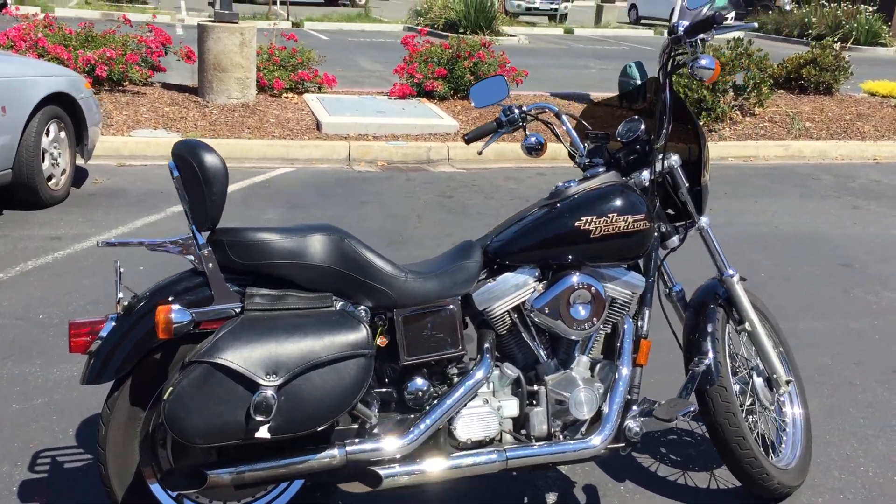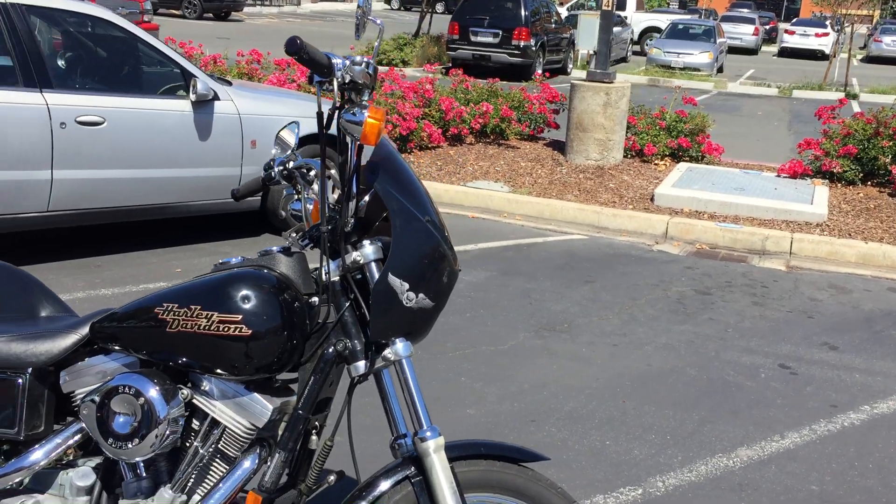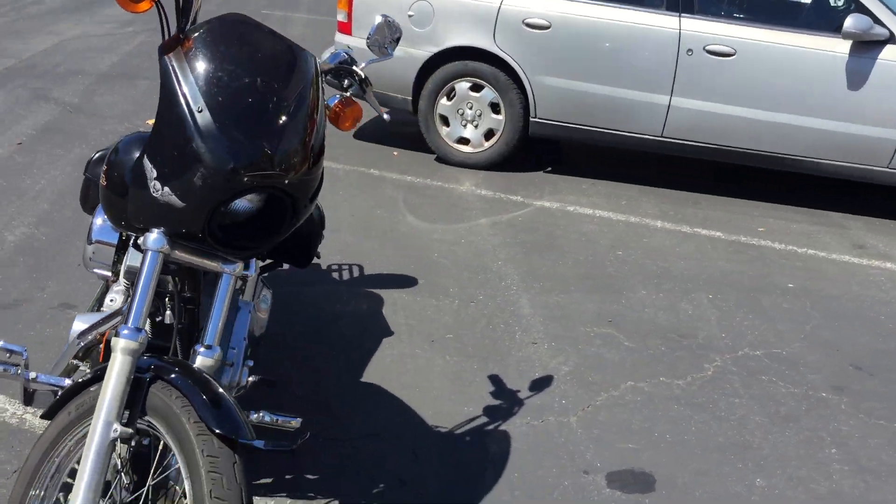This is your classic Harley-Davidson. It has a nice little bubble fairing on front that can be taken off if you want more of the classical look, but we just kind of left it on for now.